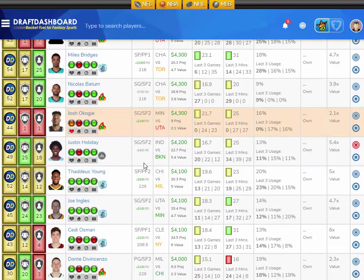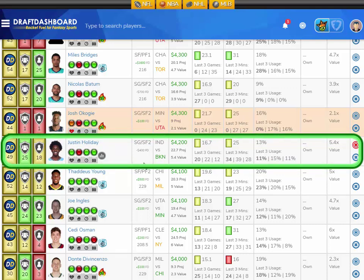At the small forward position, I'm giving you a value play. I like Justin Holliday from the Indiana Pacers playing the Brooklyn Nets, who have the fifth worst defense overall and give up the 12th most fantasy points to opposing small forwards. Holliday has averaged 16.7 fantasy points per game on the season, averaging 25 minutes per game — but his last three were 28, 39, and 34 minutes, putting up 20 fantasy points last game with a 13% usage rate. He's projected at 22.7 fantasy points tonight — 5.4 times value. He's 4,200 on DraftKings and 400 less on FanDuel. He should smash value if he's out there for 30-plus minutes.